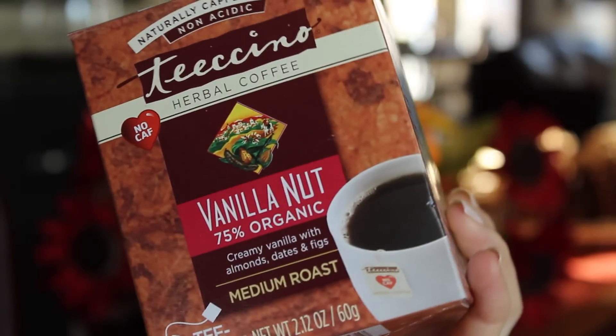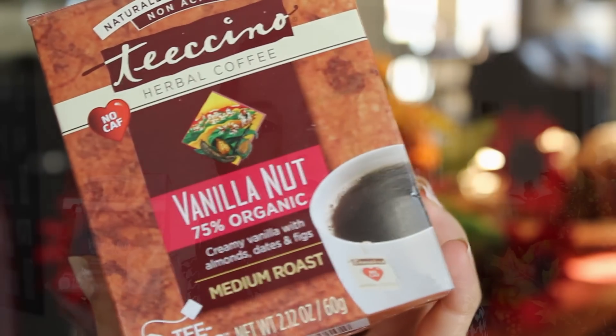This next item is Ticino herbal coffee, very similar to the bamboo coffee I used in my coffee-less latte video — I'll link that below. It's completely caffeine free and comes in little tea bags, which I thought was really cute. It's perfect to bring to someone's house when everyone's having coffee — you just get hot water and put your tea bag in. I got the vanilla nut flavor: creamy vanilla with almonds, dates, and figs. These were $4 each.